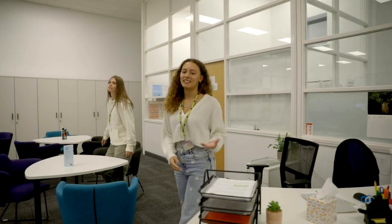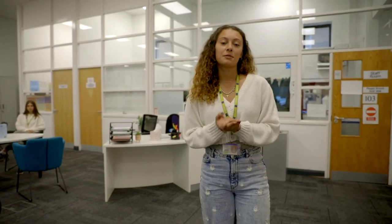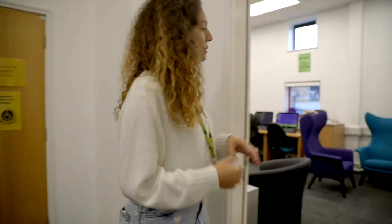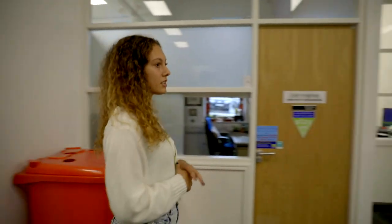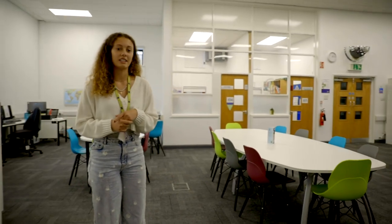Welcome to the Learning Support Centre. We have loads of independent learning spaces where you can come to do some work or a bit of reading. This is where students come if they just want to relax, take a bit of time out of class if they're getting stressed or overwhelmed. We also have teachers here to help you with your exams, diversity, or any issues you may be having throughout college.